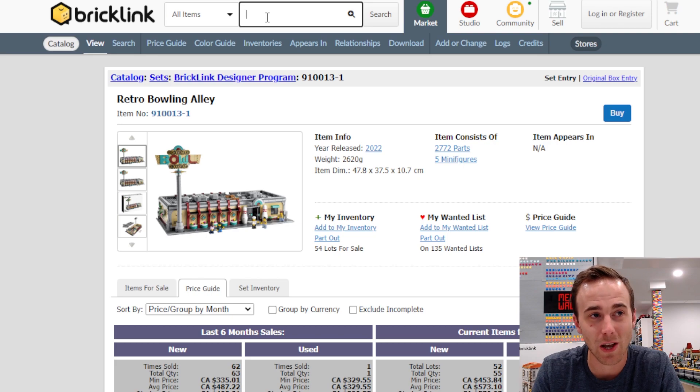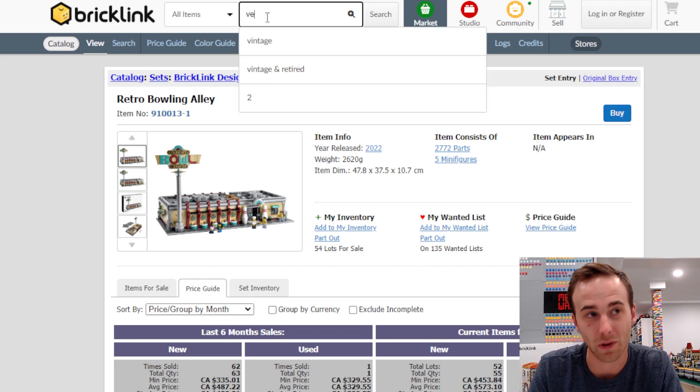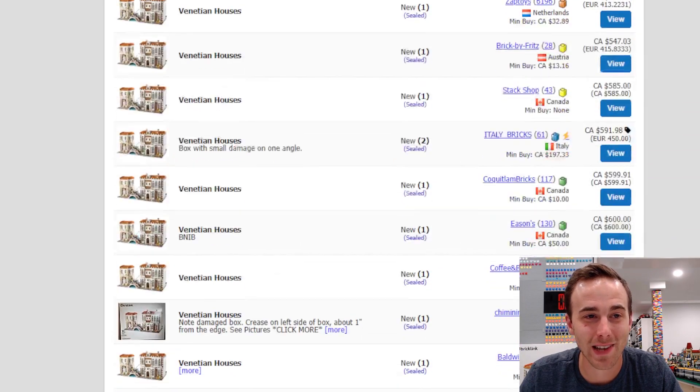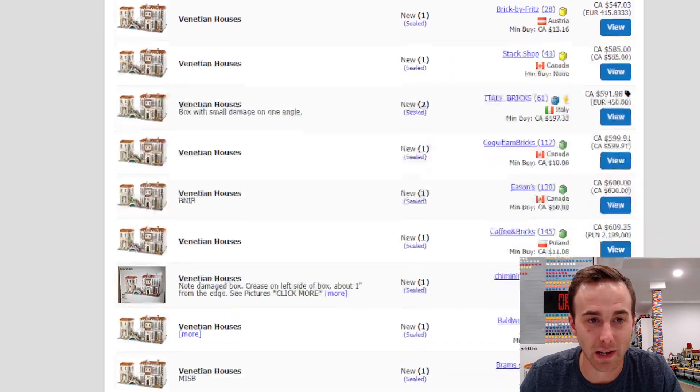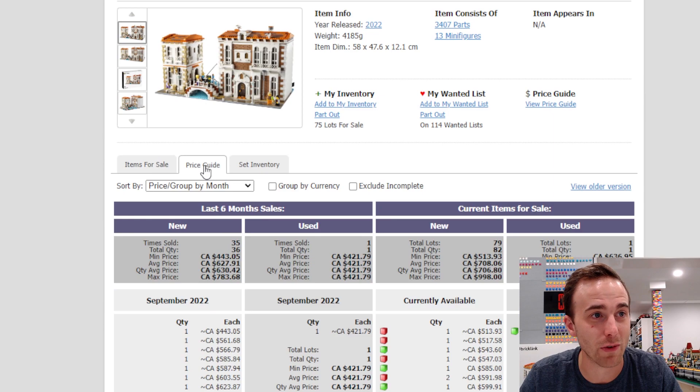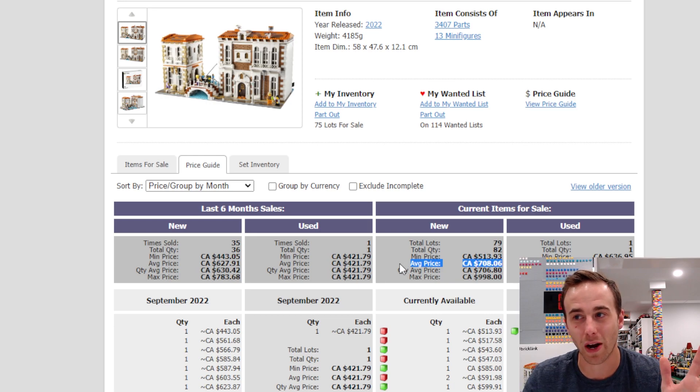The Venetian Houses I literally just received today. The cheapest one listed is $513. These are limited — one per customer — so you can't buy 10 of them, and they are a limited production run, I think only about 10,000 made. The average sale price is $630 — I paid $370 — and the average list price is $708. I'm not trying to brag, I'm just saying it's crazy to see that these prices have already gone through the roof.